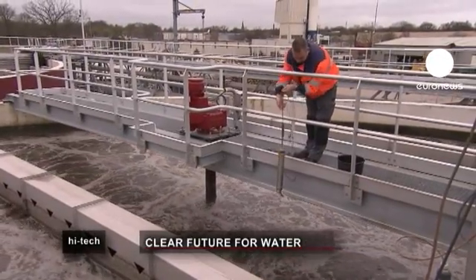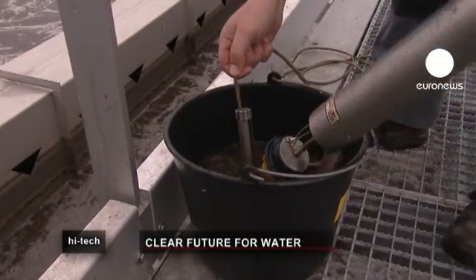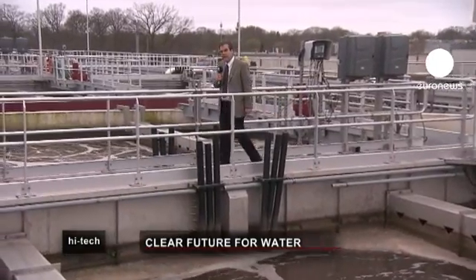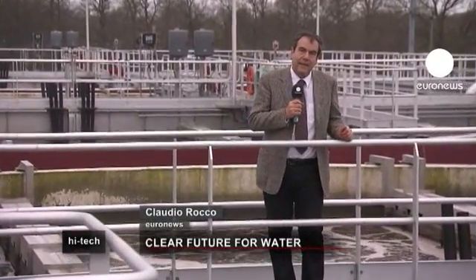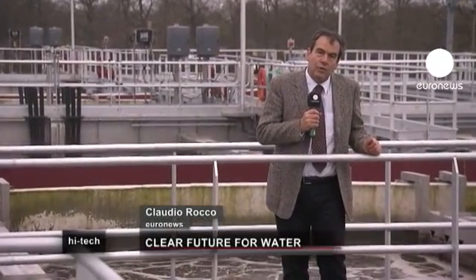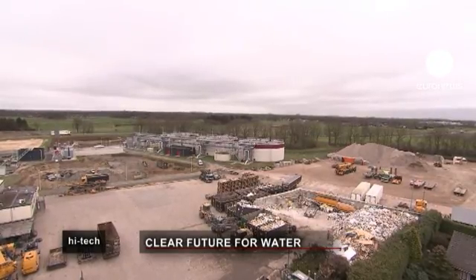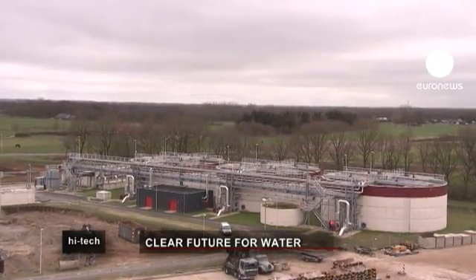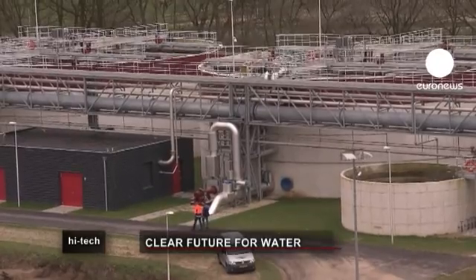This water treatment plant is a real technological revolution — it can return clean water to the environment at a very low cost. The plant treats the waste of 60,000 people at Epa in the Netherlands, but it's actually much smaller than a traditional plant would be — around a quarter of the size.